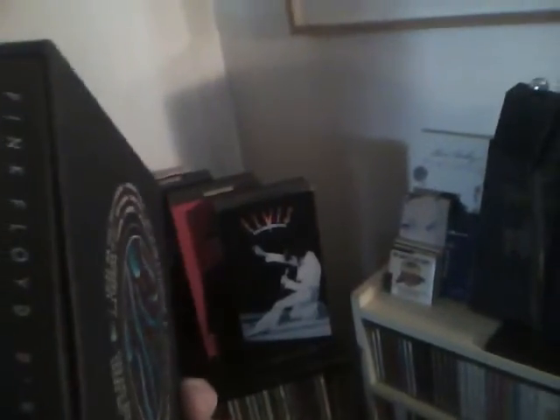The second one is their live album, Pulse. And that's the one with the blinking light. I actually bought it the same day when the album came out a few years ago.